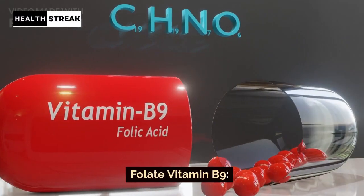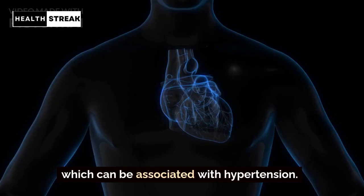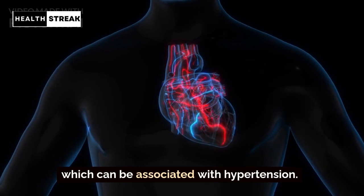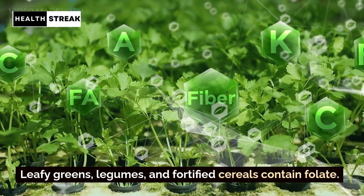Folate — Vitamin B9. Folate helps relax blood vessels and reduce homocysteine levels, which can be associated with hypertension. Leafy greens, legumes, and fortified cereals contain folate.